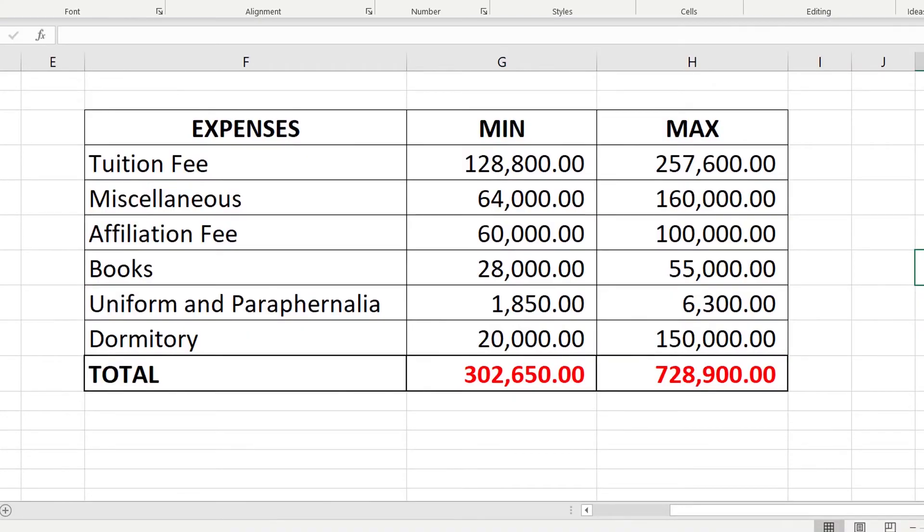If we compute the total cost of studying respiratory therapy in the Philippines — adding all expenses from tuition fee to dormitories — we arrive at a total of 302,650 pesos to 728,900 pesos. This doesn't include other expenses like transportation and meal allowance. It also doesn't include other school fees paid during events like foundation day, intramurals, acquaintance parties, graduation ball, and graduation fee. These are other expenses you might consider.